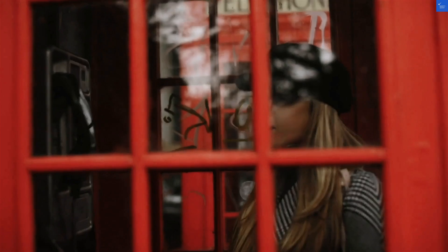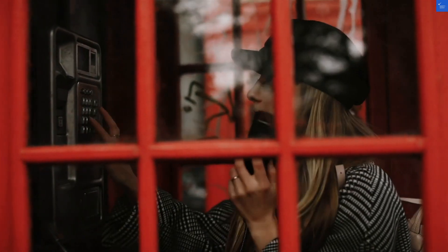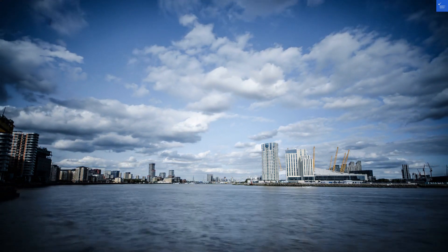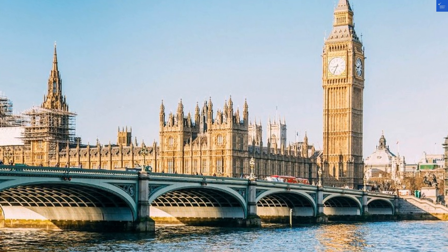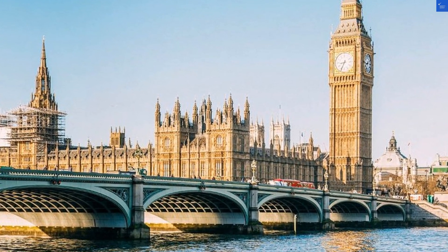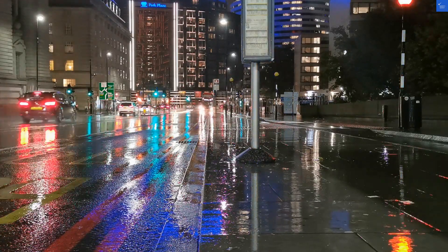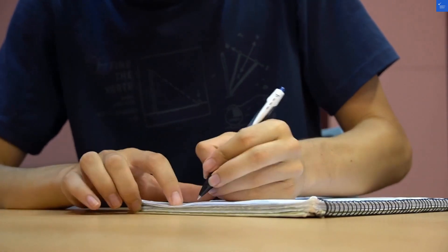Now let's talk staff. Reviews vary — some say they were friendly and accommodating, while others felt ignored, kind of like being at a party where some people are social butterflies while others are glued to their phones. Value for money? If you're on a budget, this could be a decent option, but you might want to keep your expectations in check.